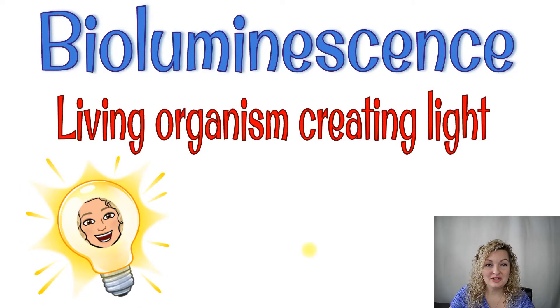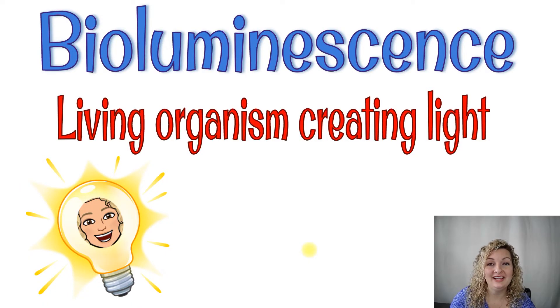So what makes them light up? It's called bioluminescence, and that is just a science vocabulary word. All it means is that a living organism is creating its very own light.